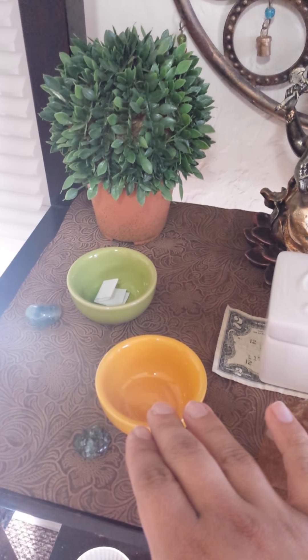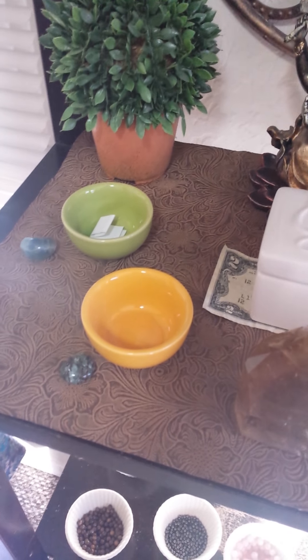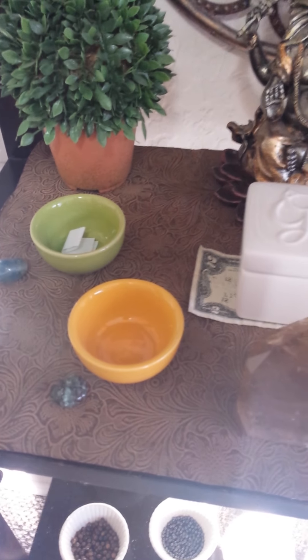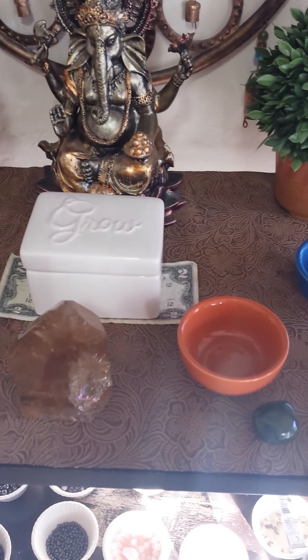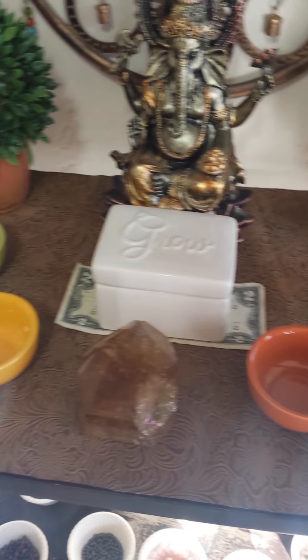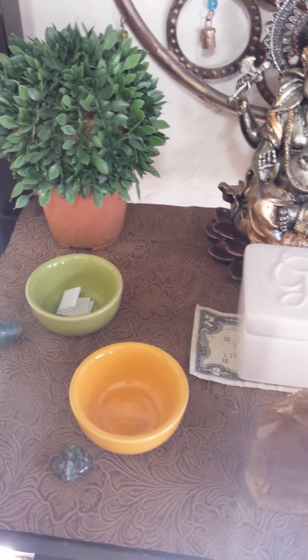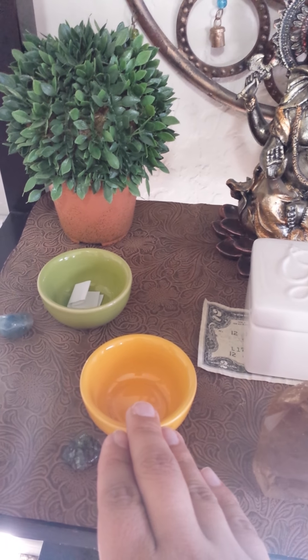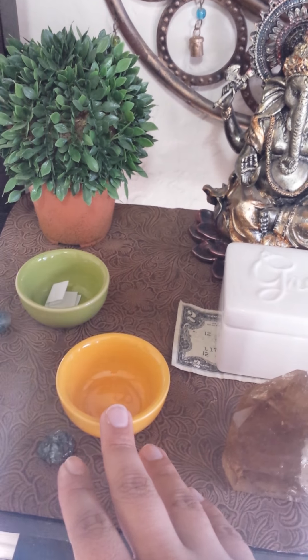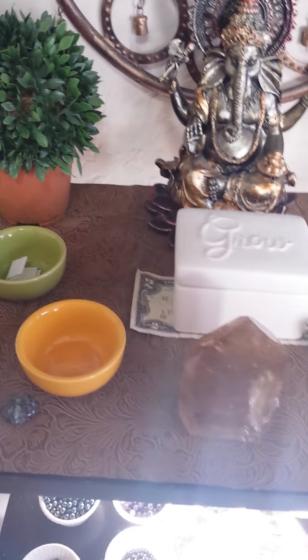The yellow bowl represents air to me, and I associate air with the East. Air is about communication, inspiration, clarity, thoughts, and wisdom. Whenever I need that kind of guidance or want to make a prayer for clarity, I'll write it down and put it in the yellow bowl so it can manifest. If I need blocks removed to get more clarity in a situation, I'll ask for that guidance and put it in here and wait for it to manifest.